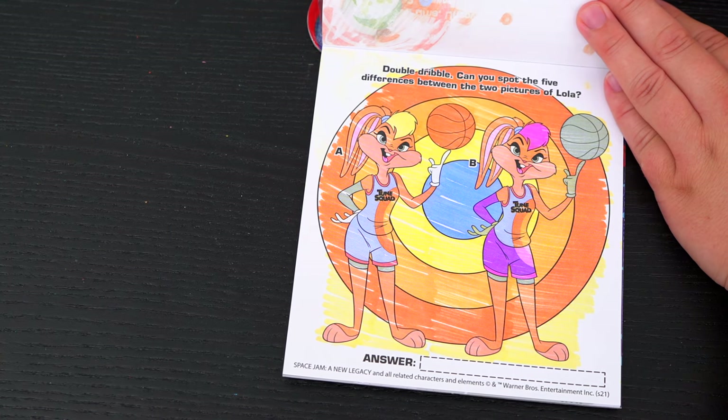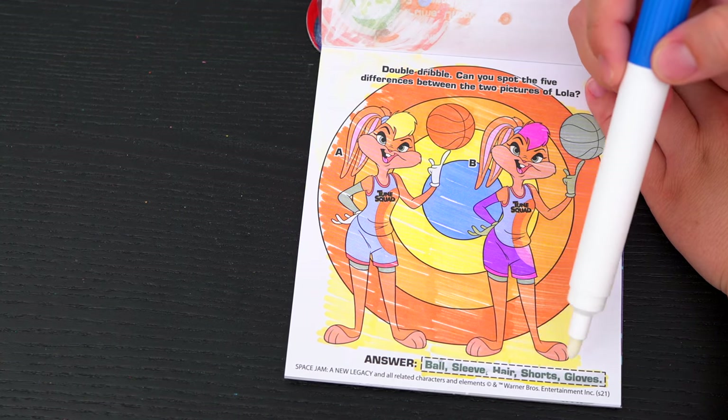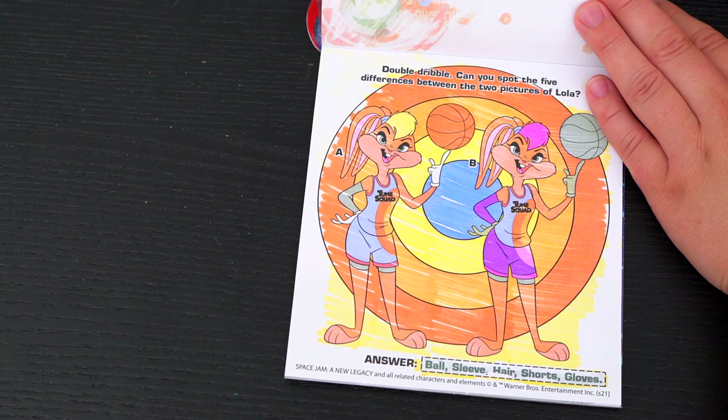And also the sleeve on her arm is different colors — that's five differences! Let's see if we got them right! It says ball, sleeve, hair, shorts, and gloves! Yay, we got them all right!